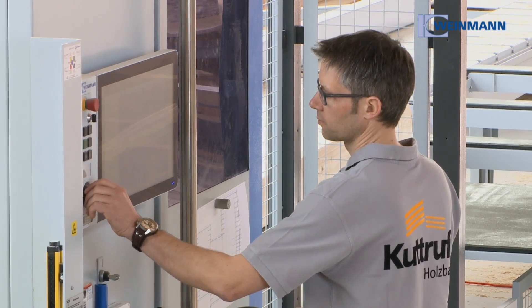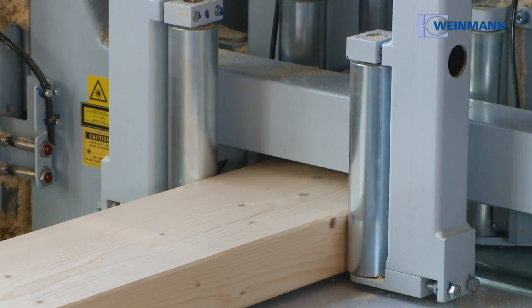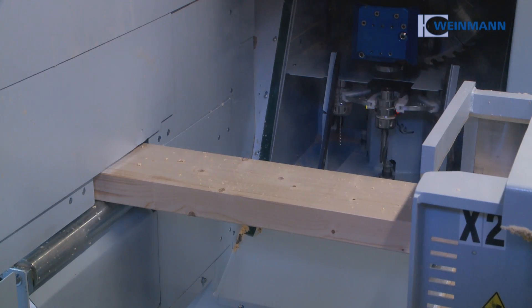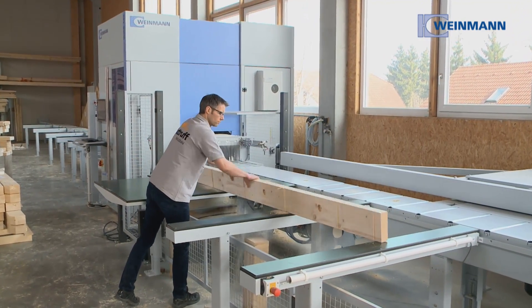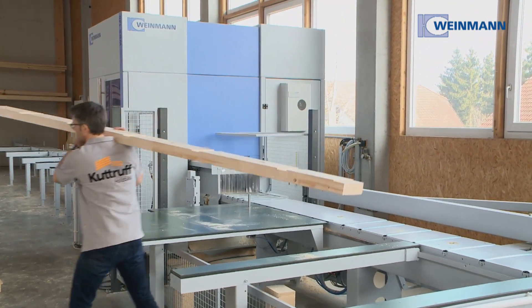The Weinmann carpentry machines cover a broad spectrum of processing, from fast cutting to complex carpentry. Accurate processing at high speed increases production efficiency in both carpentry and prefabricated house construction.